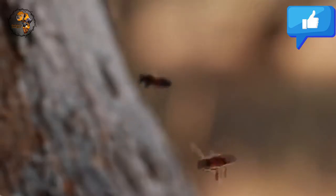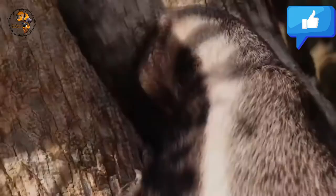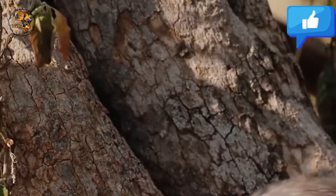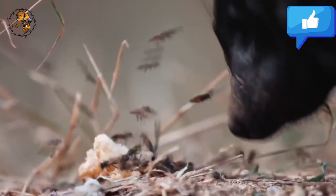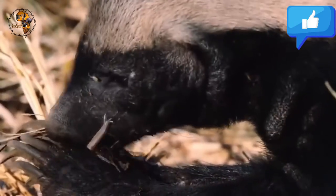But their true passion lies in their namesake — honey. Honey Badgers have a keen sense of smell and can locate beehives from long distances. Their thick skin protects them from bee stings, allowing them to raid the hive for honey and bee larvae. Honey Badgers are solitary and highly territorial, known for their aggressive behavior and willingness to fight anything that enters their territory, including lions and hyenas.